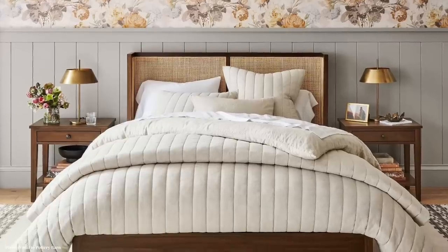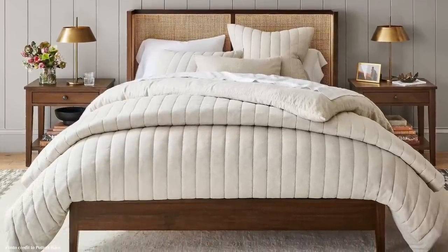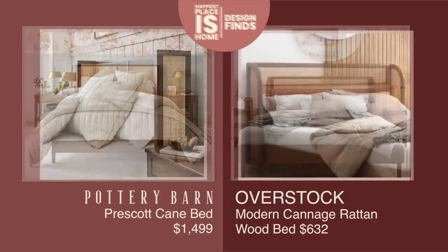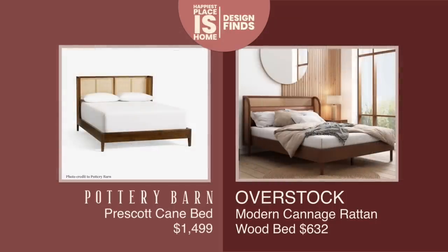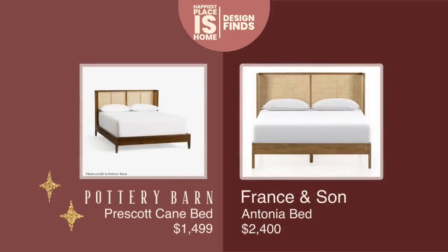The Prescott cane bed is actually a decent price at $1,499. I found an alternative for $632 at Overstock — also made of cane, but the difference is it has pleather behind you. I actually think that would be quite a bit more comfortable than just cane, especially if you like to sit up in bed propped up with pillows on your laptop, iPad, or phone.